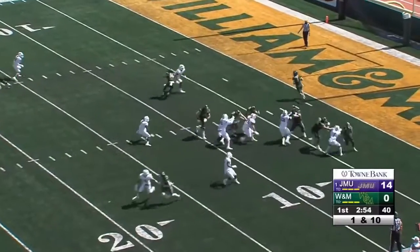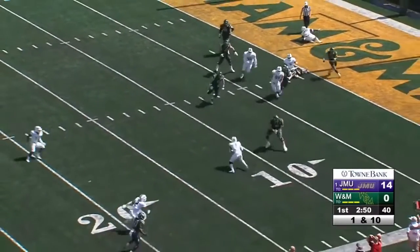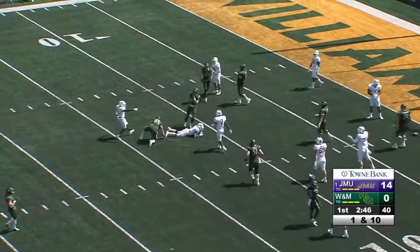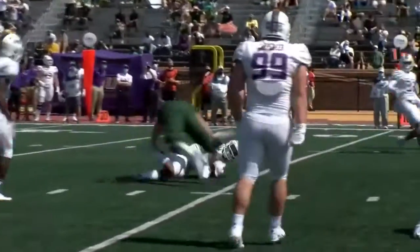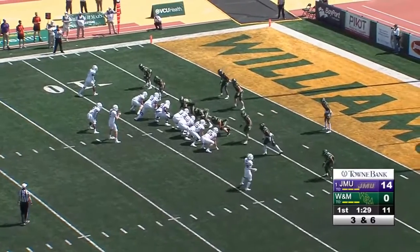The quarterback will fake the handoff and roll to the right, now got to step up and get rid of the football — and through an interception at the 12-yard line, down at the 11. Green steps up, does a good job avoiding the first guy and tries to throw it, but as he's getting dragged down from behind that ball comes out.